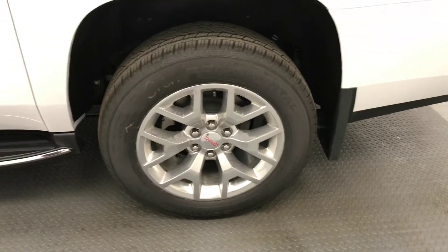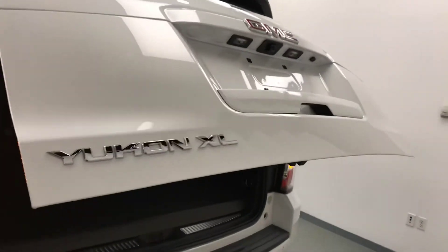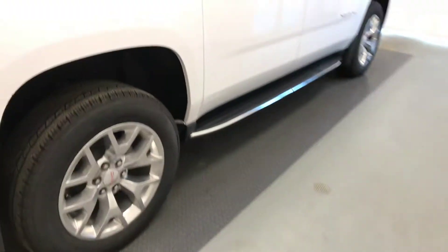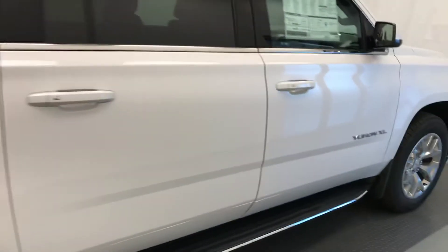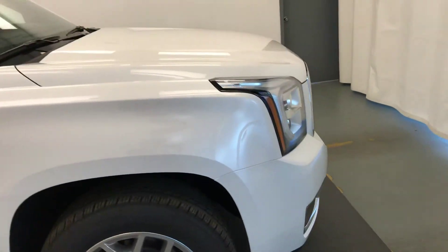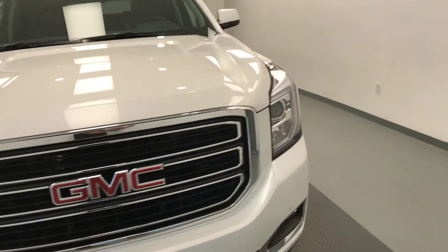20 inch tires with an alloy rim, remote lift gate, rear park assist sensors. And once again, that stock number was 193246, a 2018 GMC Yukon XL. Exterior color is frost white.